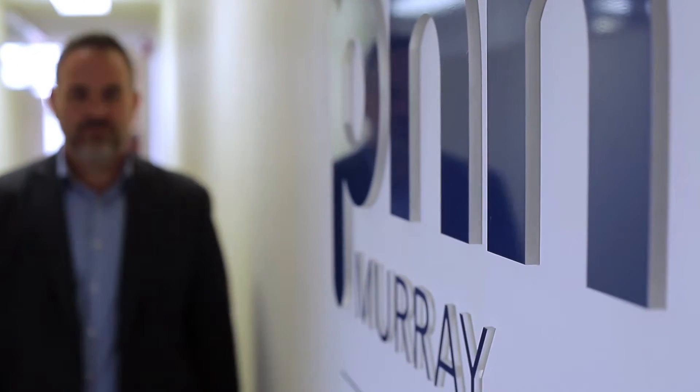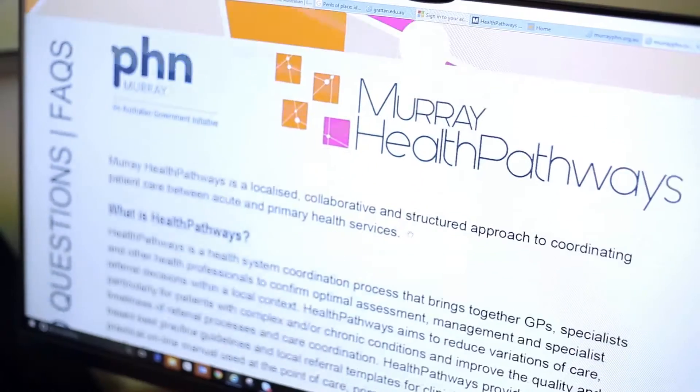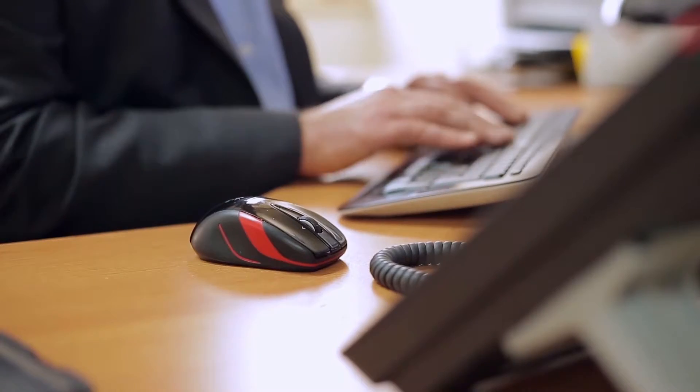We have launched the Murray Health Pathways website. Murray Health Pathways are available for use by health professionals throughout our region. We will continue to develop new pathways to ensure the provision of timely and appropriate health care. We've employed four GPs, one in each region, to work with local teams and local health services to ensure the effectiveness of Health Pathways. Health Pathways are a well-tested solution currently in use in 25 regions throughout Australia and New Zealand.